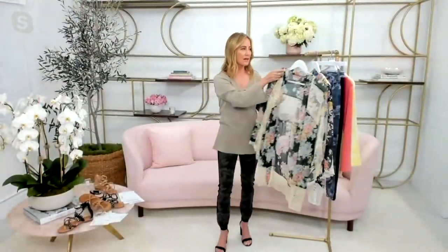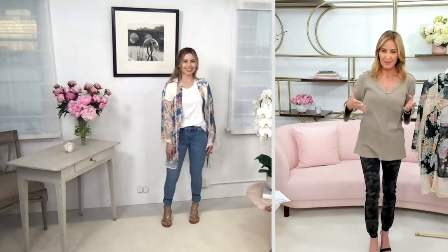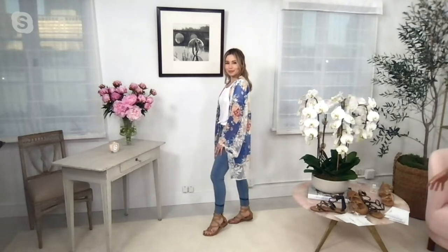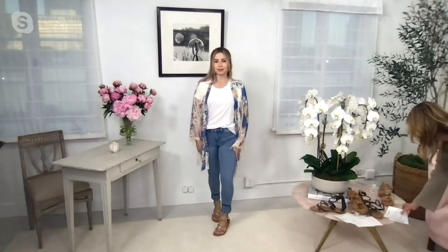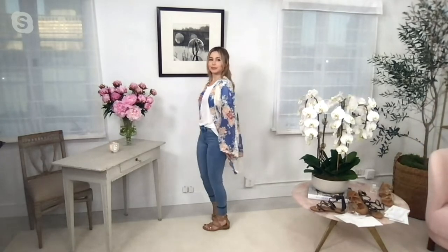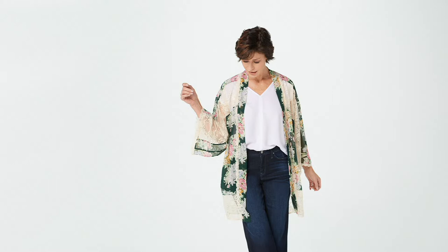It's one of those pieces you just throw on. It folds into the smallest little thing, so if you want to stick it in your purse and need something to throw on, it's super easy. Alex, I love that on you — it looks great, really feminine. I love that antique-looking lace; it gives it that total boho chic vibe. It's flowy, gorgeous, feminine — the mix of the florals and the lace is beautiful.